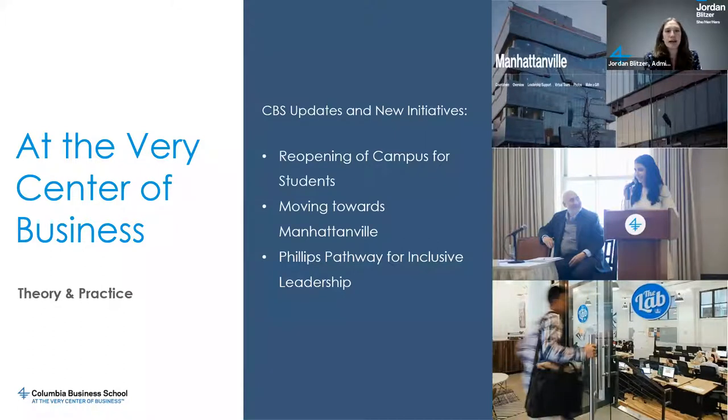I wanted to cover a new initiative called the Phillips Pathway for Inclusive Leadership, which I'll speak more about as we talk through some of our essay questions. PPIL is a co-curricular program designed by two former students in collaboration with the Diversity, Equity, and Inclusion Initiative. It's aimed at equipping our students with essential skills for managing diversity through a combination of assessments, workshops, and it's an ongoing journey throughout your two years at CBS, starting at the very beginning of your first year.